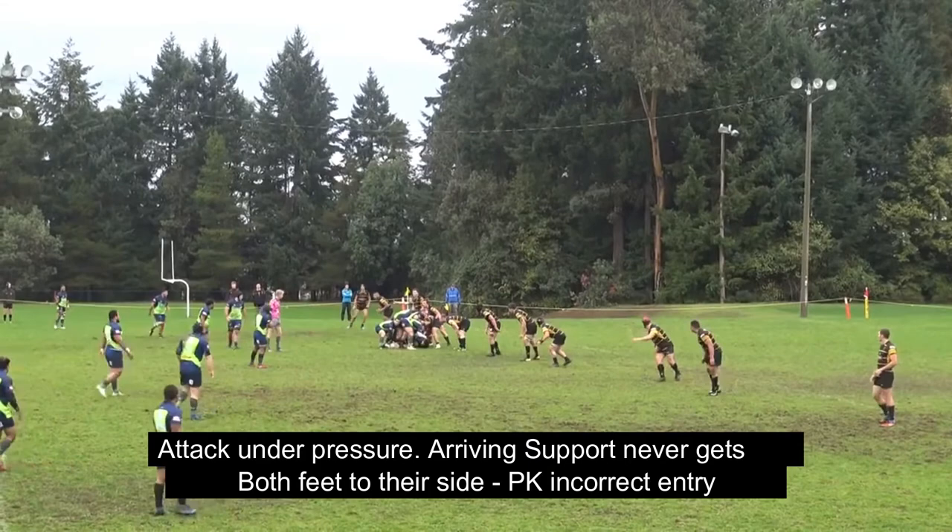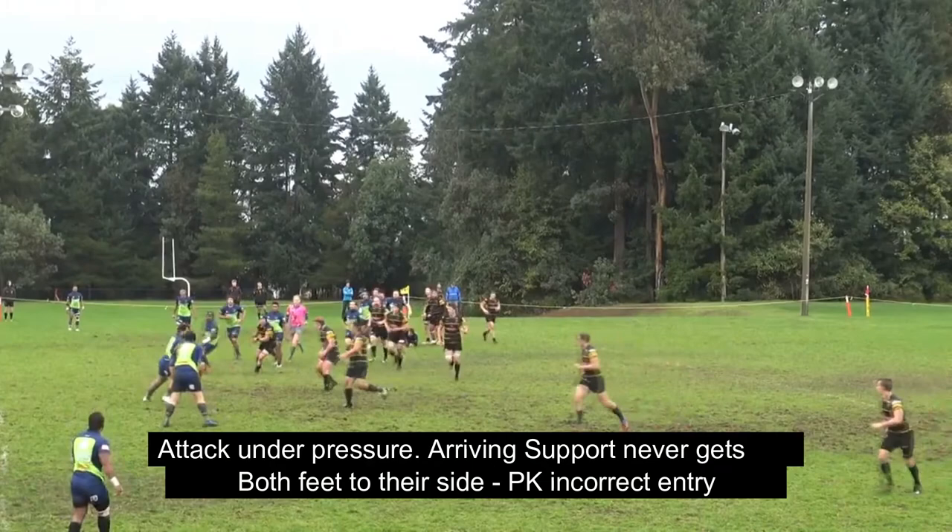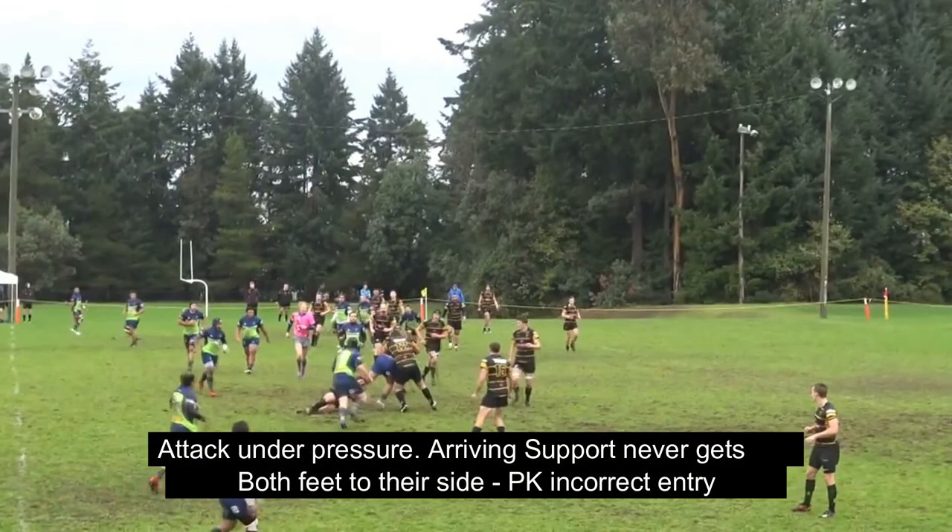In this situation, we see that the attack is under pressure, the tackle ends up behind the gain line, and the arriving support player is not able to get his feet into a position to make a legal clean-out.